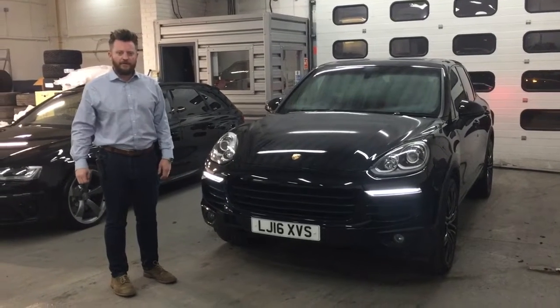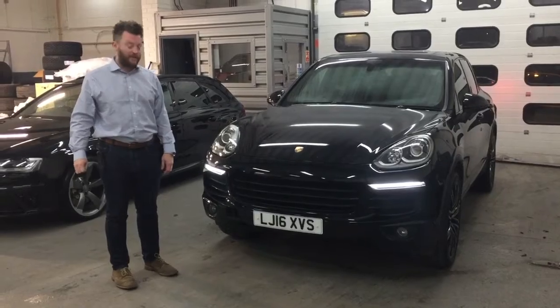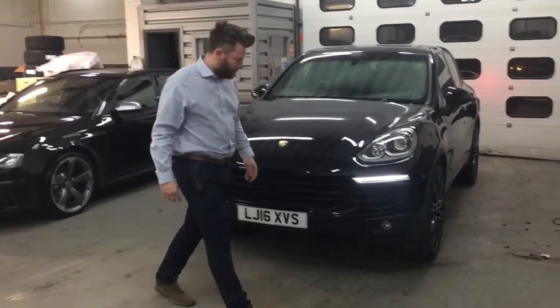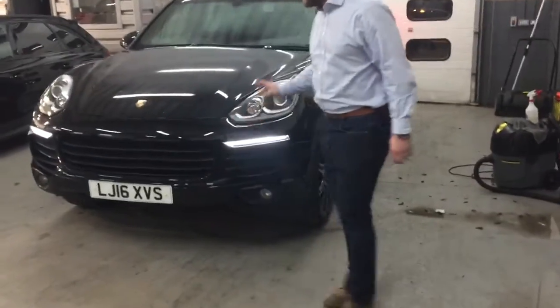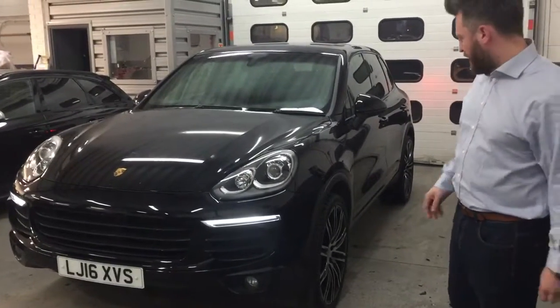Hi Dimitri, it's Philip from GC Motors. This is the Porsche Cayenne that you're potentially going to purchase. As you can see around the car, it is a bit dirty — it's just going through our prep centre, so it hasn't gone through valeting as of yet.